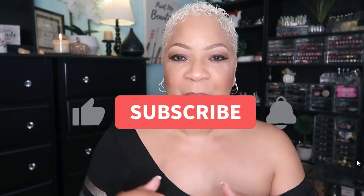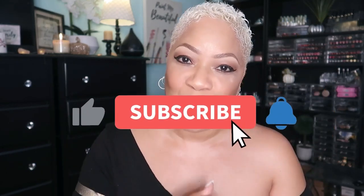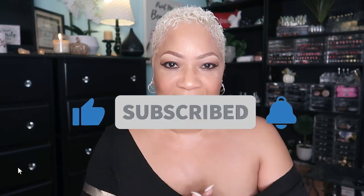Hey, hey, beautiful babes, it's your girl, Sweet Angel. Thank you so much for clicking on today's video. If you're new to the channel and never seen my face before, I'm your girl, Sweet Angel — I'm glad to have you and I hope you stick and stay. All you have to do is hit that subscribe button, tap the post notification bell, and you will be in the know each and every time I upload. If you're already one of my beautiful babes, welcome back.